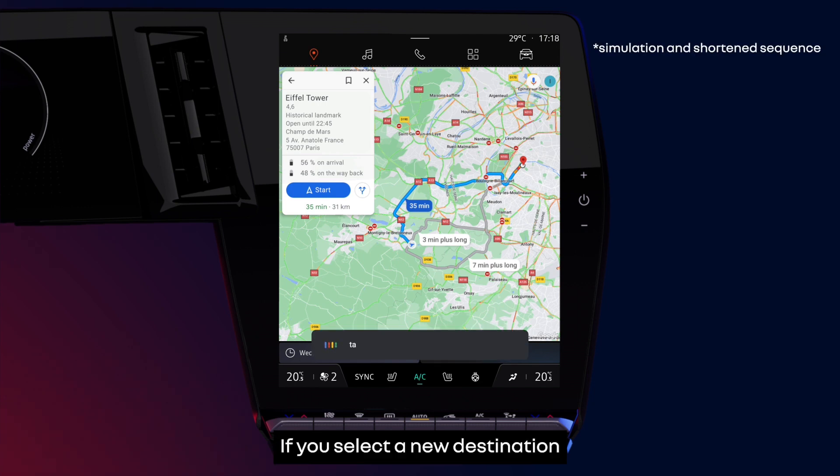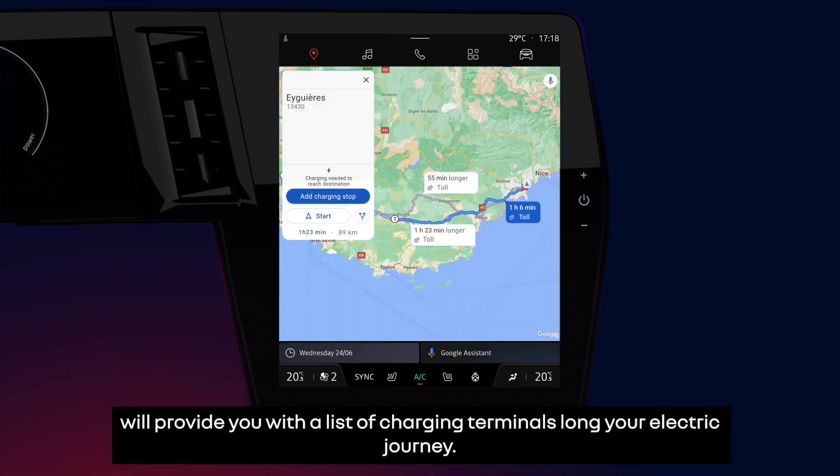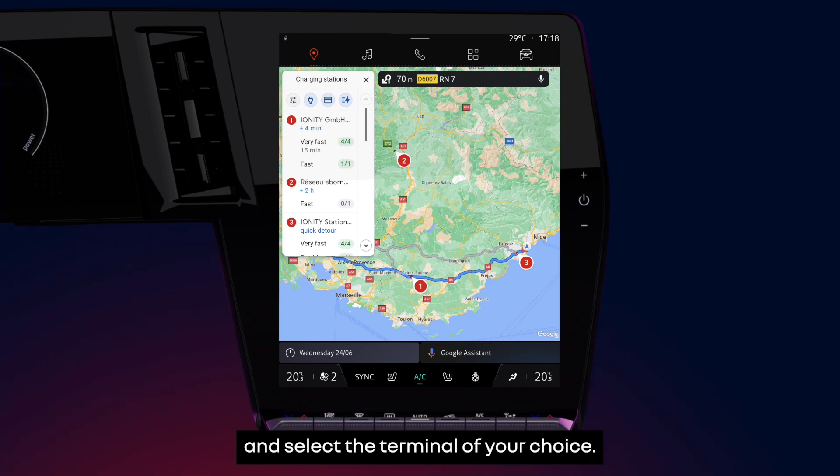If you select a new destination and a charging stop is required on your way, Google Maps will provide you with a list of charging terminals along your electric journey. Press charging stop and select the terminal of your choice.